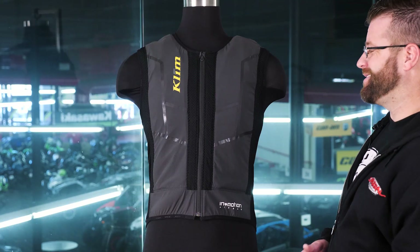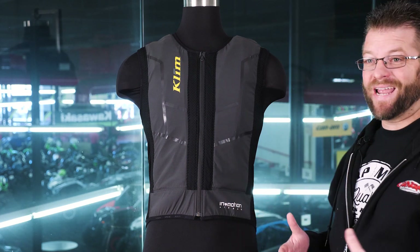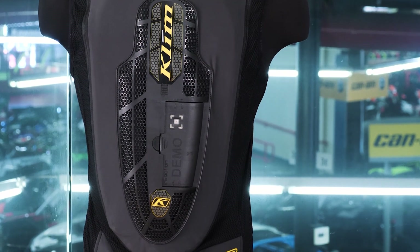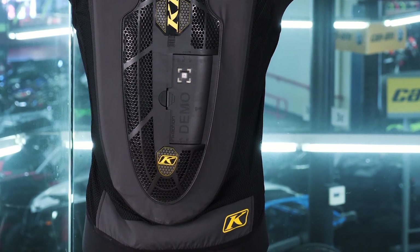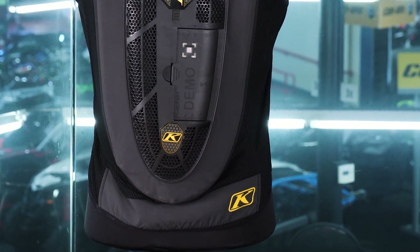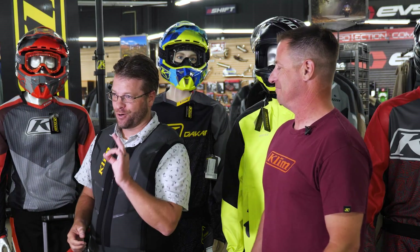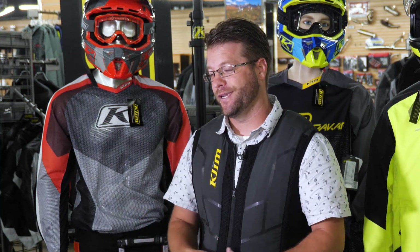We had an opportunity about six months ago to take a look at this and test it here at the shop. We're going to cut to that footage where we'll talk about the details and show you how it works in real life. Kyle Bradshaw from Stafford Motorsports here with Scott O'Connor from Klim — it's currently August 1st of 2019 and we're trying on the brand new Klim airbag vest.